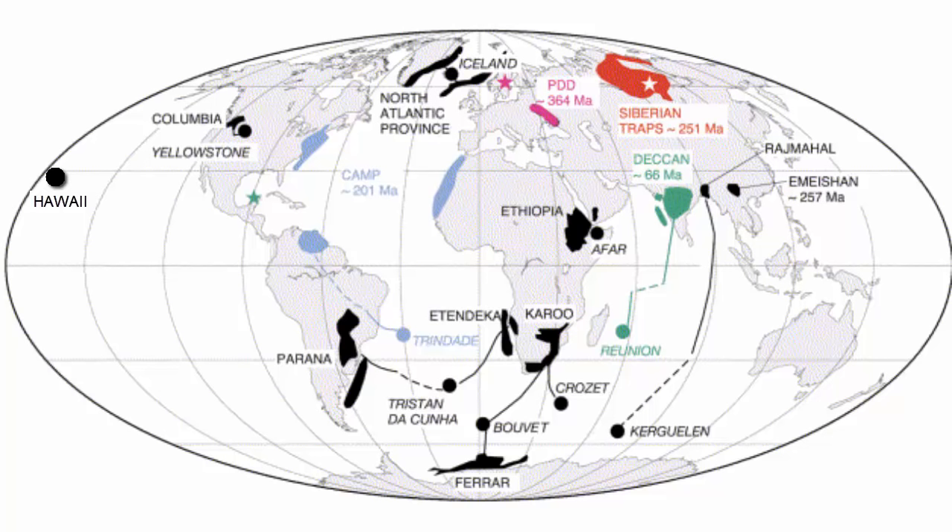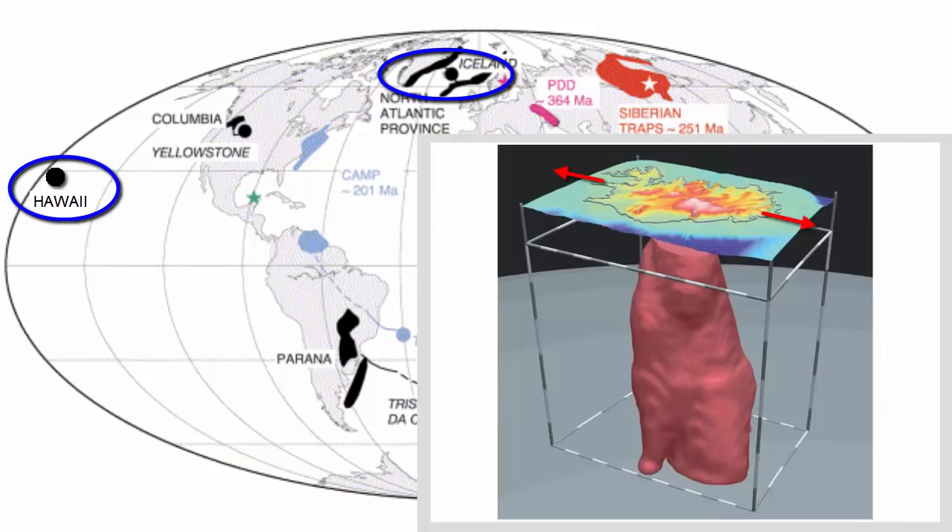This map shows other major hotspots across the planet and the identified flood basalts that connect to them. Notice two other important examples: Iceland and Hawaii. Iceland is unique because it sits atop the mid-ocean ridge, which means there are two sources of magma there — seafloor spreading and hotspots. It also means that the island never really moves away from the hotspot, but only grows wider.